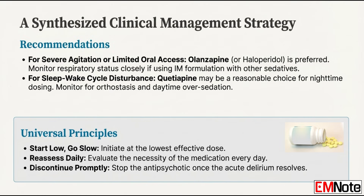Let's build a clear clinical decision framework. If you're at the bedside with a patient experiencing severe hyperactive agitation who can't take anything orally, olanzapine or haloperidol are the preferred agents. You'd pick olanzapine when you want to minimize the risk of extrapyramidal symptoms, accepting the metabolic risk tradeoff. If a provider chooses intramuscular olanzapine, the mandatory safety step is to monitor the patient's respiratory status and blood pressure very closely for several hours, especially if they've received any other sedatives — that follow-up is non-negotiable. Quetiapine is a reasonable choice for mild nocturnal agitation or dedicated nighttime dosing to promote sleep and help restore the critical sleep-wake cycle, but you must vigilantly monitor for orthostasis and the risk of profound daytime over-sedation.